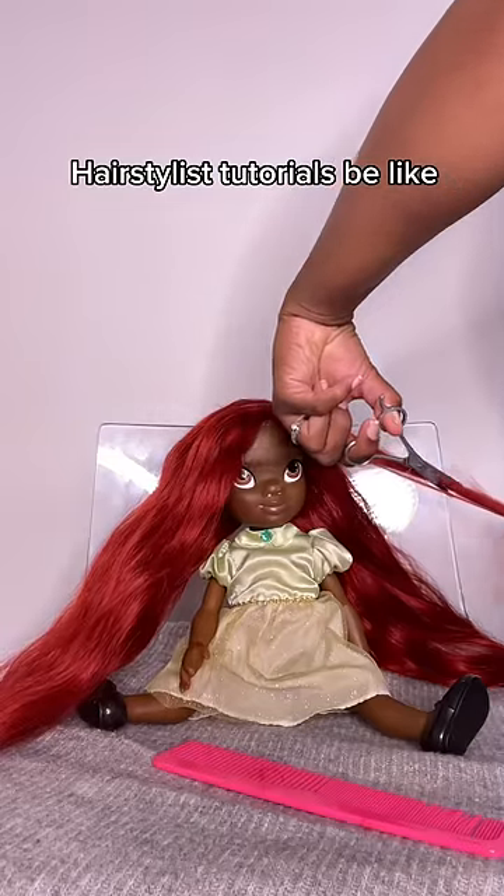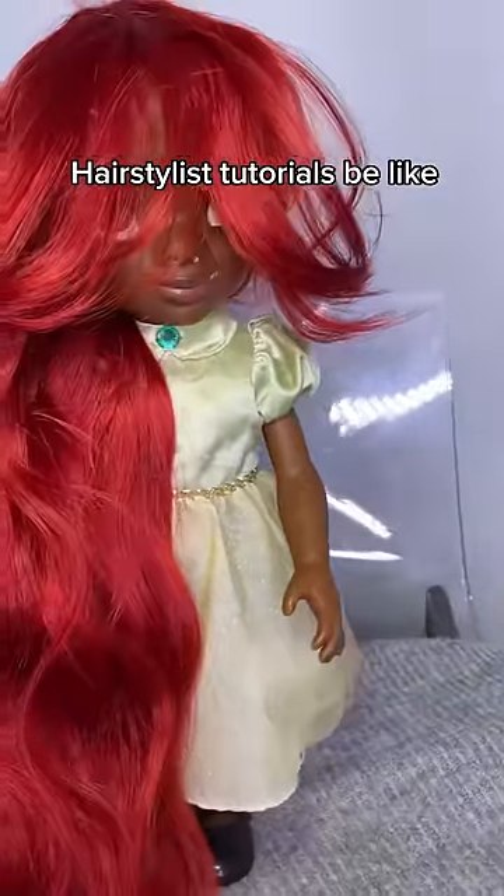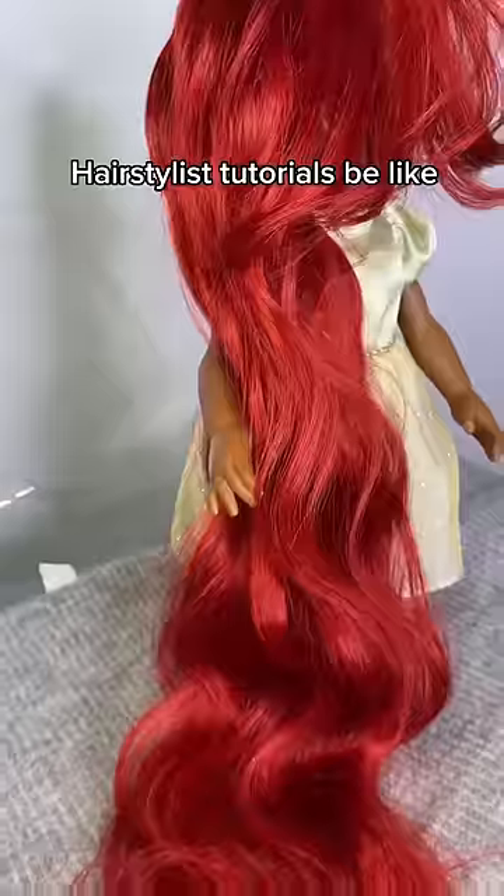And then we added some fringe to give it some layers and my girl is definitely giving red hair SZA, period.